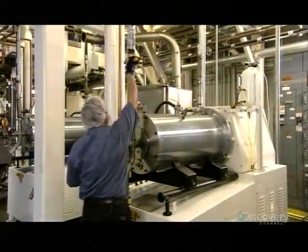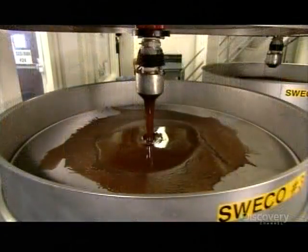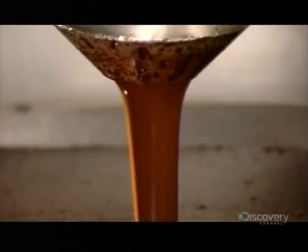First, the factory processes the nibs by grinding them. The heat and friction activate the cocoa butter, producing pure liquid chocolate, called chocolate liquor.